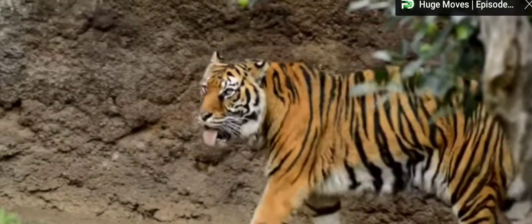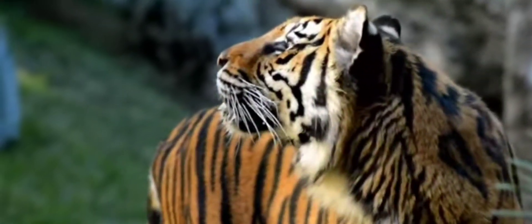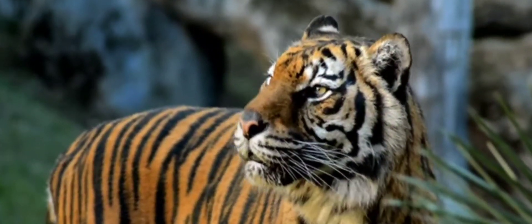The smallest in the group is the Sumatran tiger, a critically endangered species from its namesake Indonesian island. Compared to other subspecies, the stripes on these tigers are much closer together, which is thought to help camouflage these ambush hunters in their forest habitat.